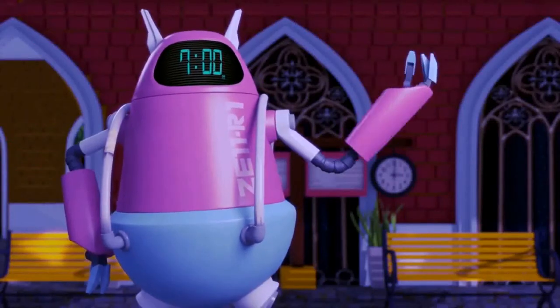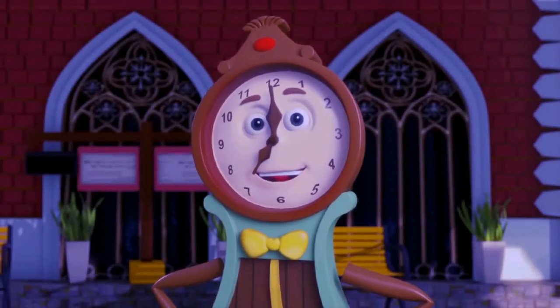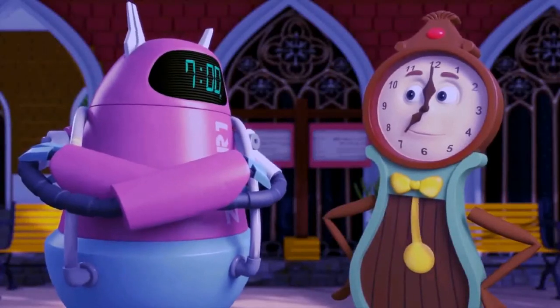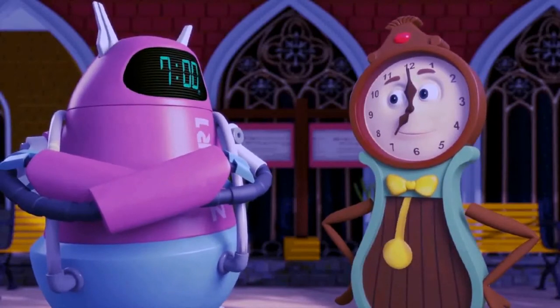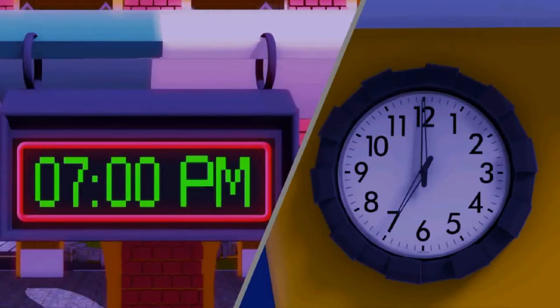The next train is about to arrive. Mr. Digital says it's 7 p.m. Ms. Analog is showing 7 o'clock as the time. Is the time in both the clocks matching? Yes, it is. Both the analog and the digital clocks show 7 o'clock as the time.